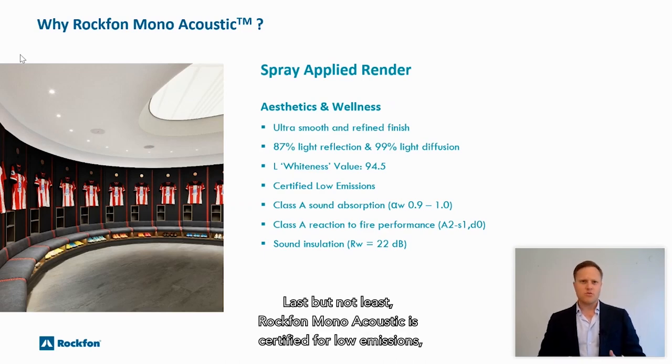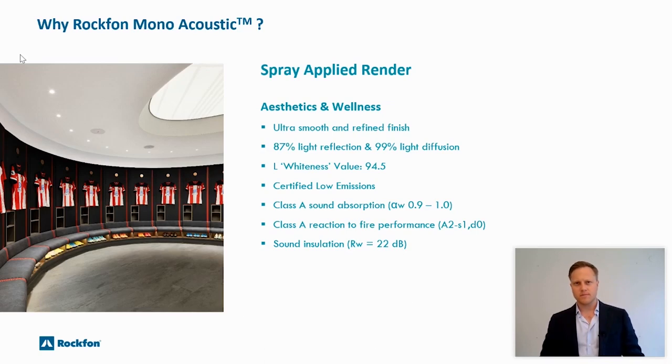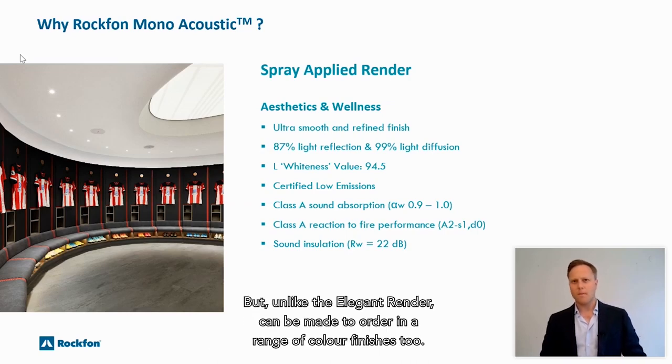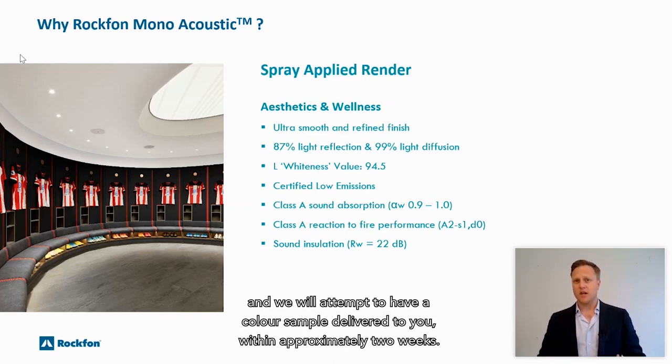Rockvon Monoacoustic is certified for low emissions, having gained both the Danish Indoor Climate and the Finnish M1 emission labels. Our ready mix render offers a slightly rougher texture and a fractionally lower degree of light reflection, but unlike the elegant render can be made to order in a range of color finishes. You send us your required color reference code and we will attempt to have a color sample delivered to you within approximately two weeks.